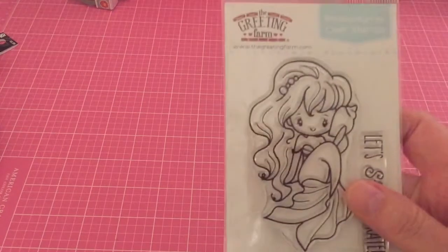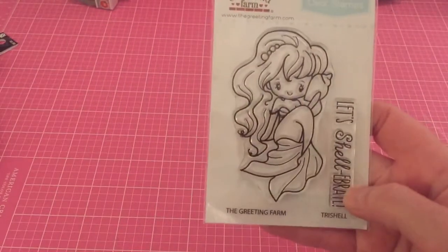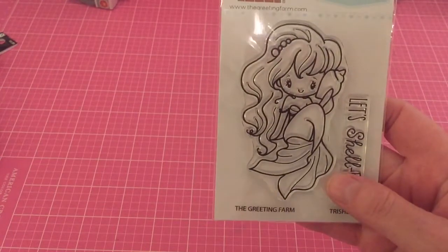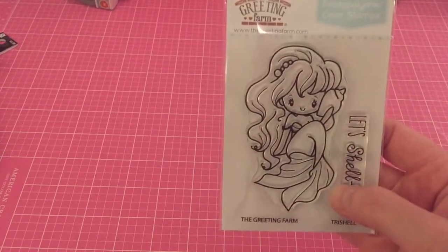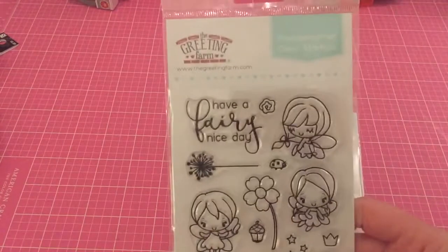So I'm just going to show you these, and if I already did, I'm sorry. I got this cute Greeting Farm stamp from one of their recent releases called — I think it's called Tri-Shell — 'Let's Shelebrate.' I thought it was so cute. I like the way she's sitting, her hair and everything, and she's listening to the sea through her seashell. I thought it was really cute so I grabbed that one.